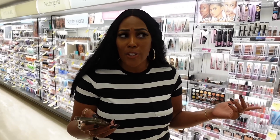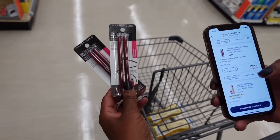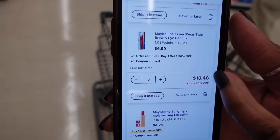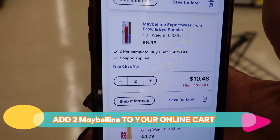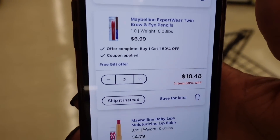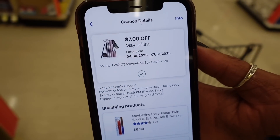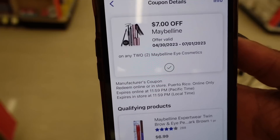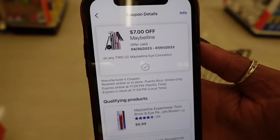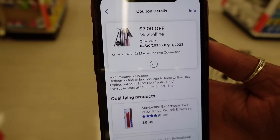Next on my list, I'm getting two Maybelline Expert Twin Brow and Eye Pencils. They're buy one, get one half off — $6.99 each — so two comes out to $10.48. We have a really good coupon for these: $7 off any two Maybelline Eye Cosmetics. So after the coupon it comes to $3.48 for both, and it's also going to help us reach the spending threshold we're trying to meet.